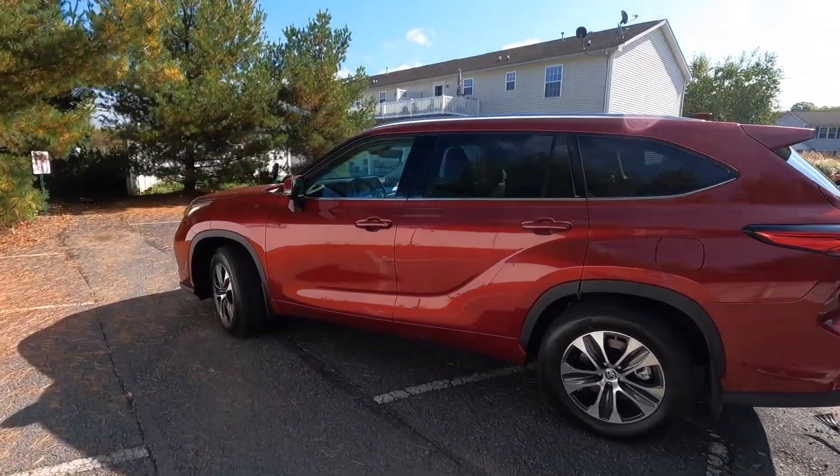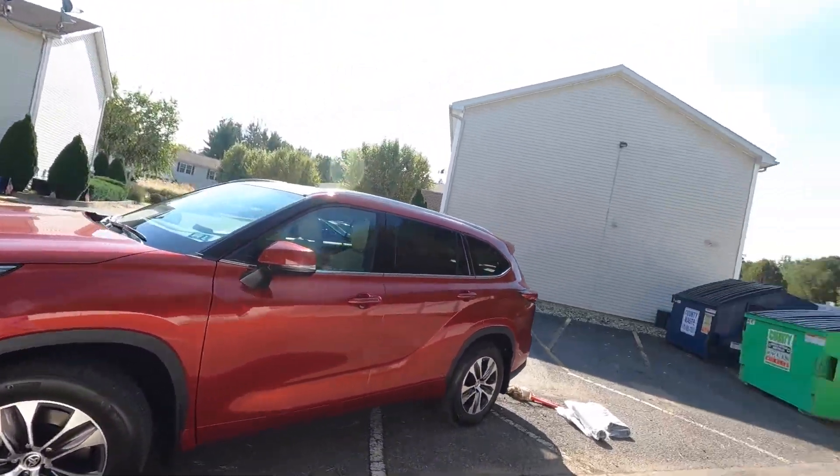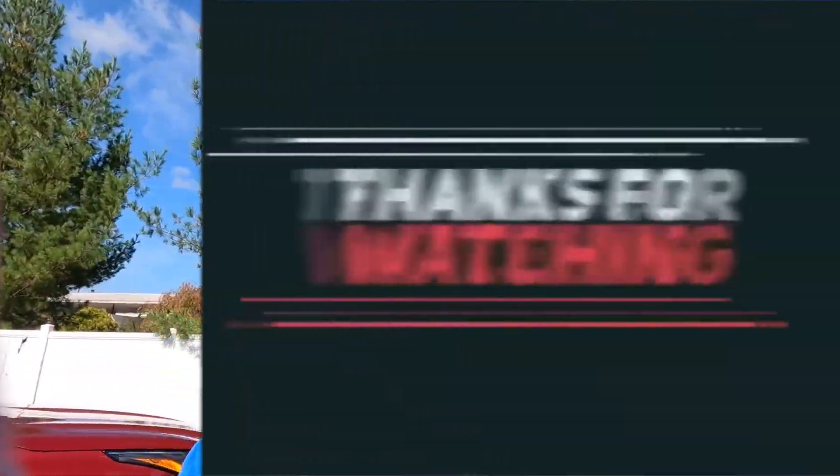This is absolutely gorgeous. Let me know what you think, guys — give a thumbs up, a like, subscribe. Any questions, let me know. Salute, this is Joe — we'll talk to y'all soon, take care.